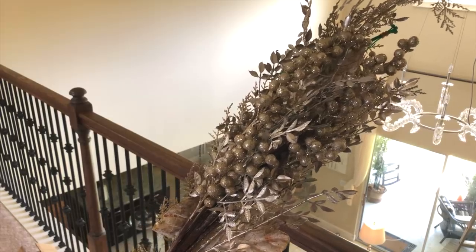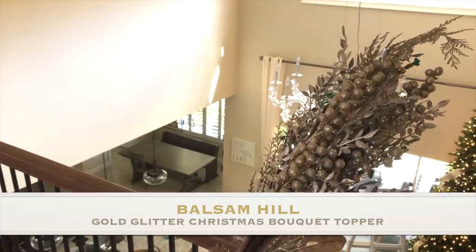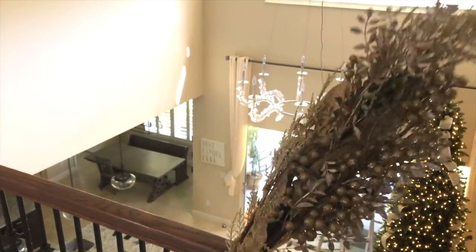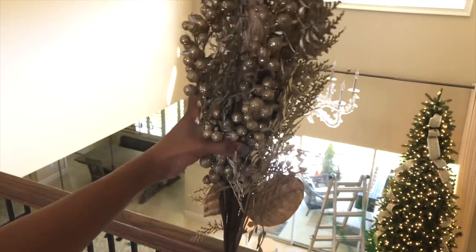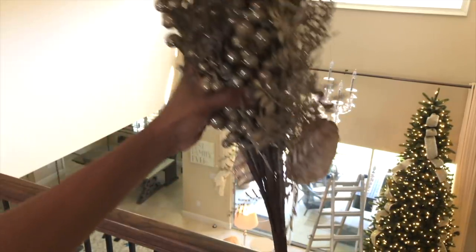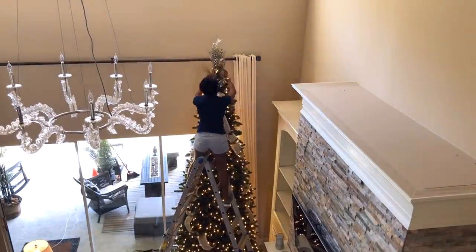I was so excited to get that ribbon in the tree that I forgot to put my tree topper on. This year is the first year I'm not making my own tree topper — I'm using this one from Balsam Hill. One thing I always do is start with the tree topper first, because with a 12-foot tree I don't want to knock ornaments over when I'm trying to put it up later. I'll usually start with the tree topper and then add garland or ribbon.